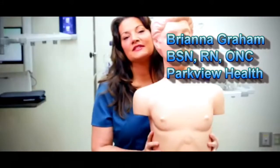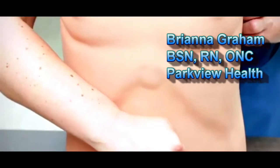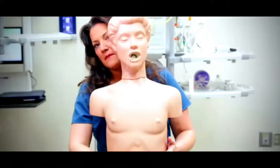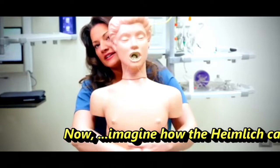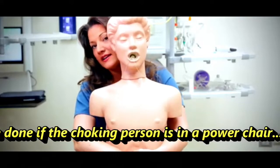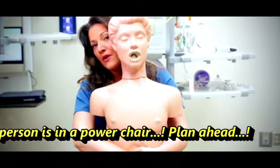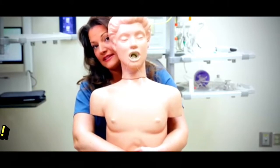In order to perform the Heimlich, you stand behind the person and make a fist with your thumb pointing back against you, midline between the belly button and the rib cage. Grasp that fist with your other hand and pull back and up quickly until the object is expelled, or the person loses consciousness and needs to be lowered to the ground to begin CPR.